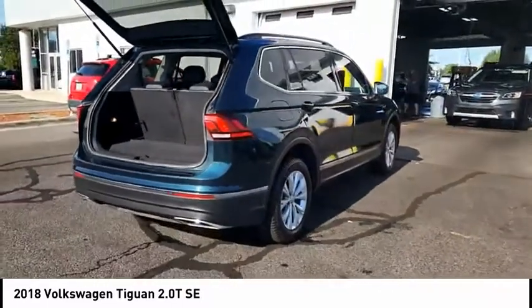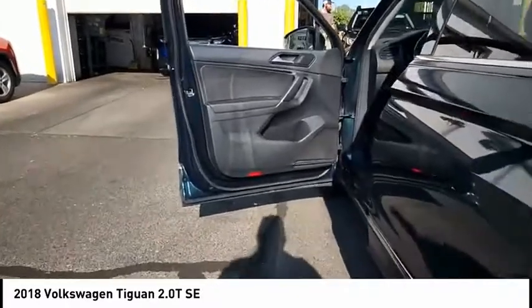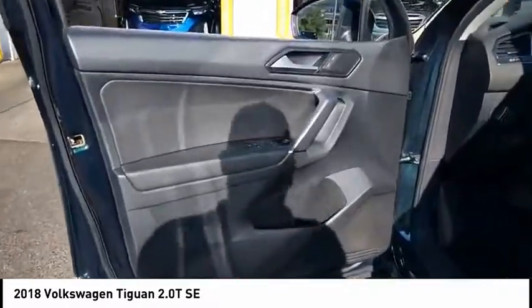Cargo area, 12-volt power outlet, and child safety locks. This beauty is sure to make you the talk of the neighborhood, so call or drop in for a test drive today.